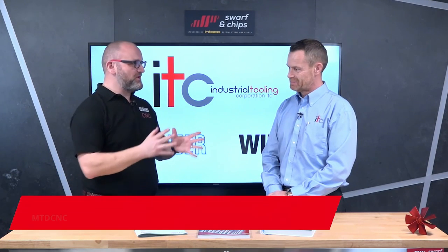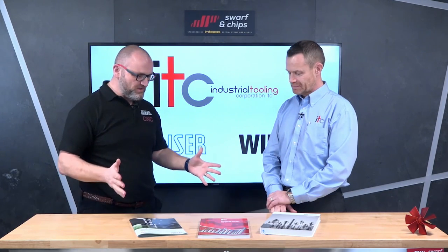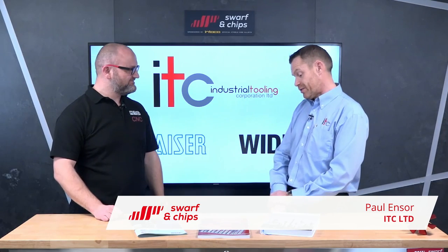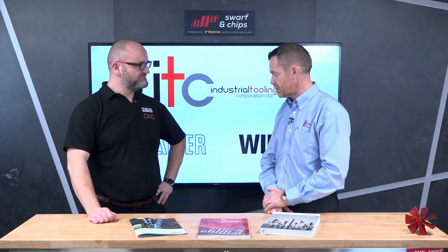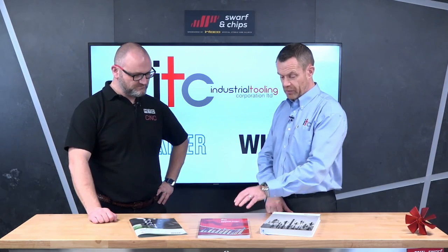Today I'm joined by a good friend of the show, Paul Enzer from ITC. You've brought in three new catalogues — yeah, it really illustrates where ITC is nowadays. We're up to issue 15 of our own catalogues: that's 15 years of producing this and bringing products into our catalogue. Our own manufacturing plant at Tamworth is growing all the while — we're investing in new machinery, and that's reflected by the new tools and ranges inside our catalogue.